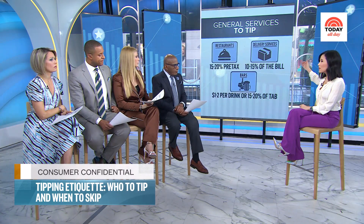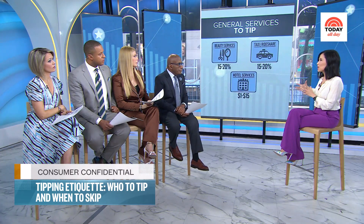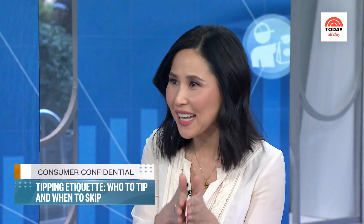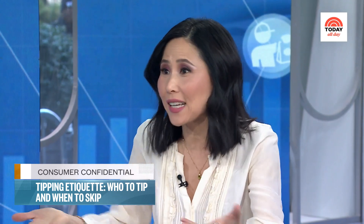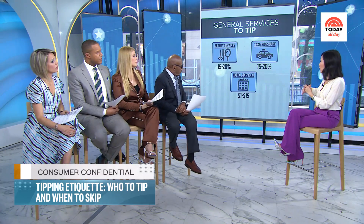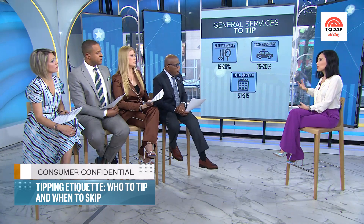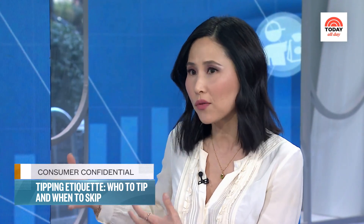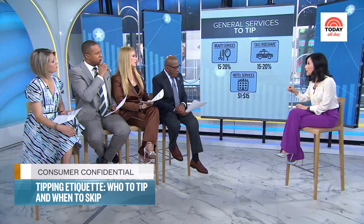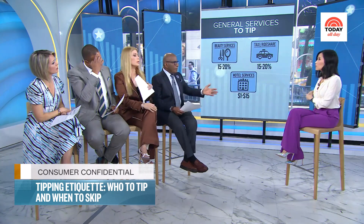Beauty services — 20%. Delivery services — this one's interesting because if you order a more expensive meal from Uber Eats, you're tipping a percentage of that cost even though the delivery might be the same effort as a cheaper delivery. So look at the bill and decide what's fair. When it comes to hotels, tip housekeeping each night — anywhere from $2 to $15 depending on how many nights — because different people come in each day. You're supposed to tip every night since they rotate through.